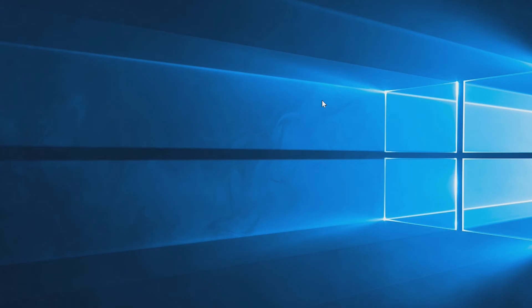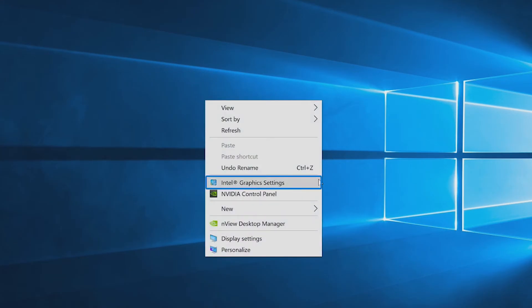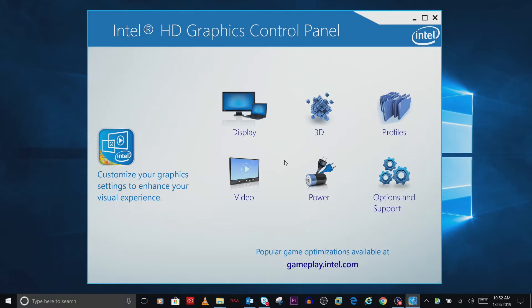Right-click anywhere on your desktop and select Intel Graphics Settings from the menu. An Intel Graphics Control Panel window will appear with a few choices. Click on the Power option.